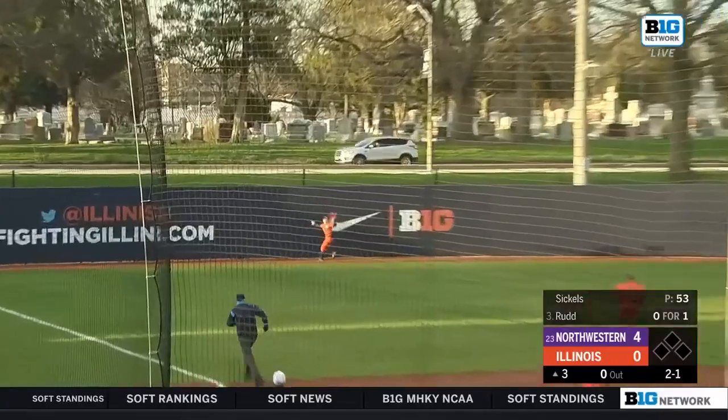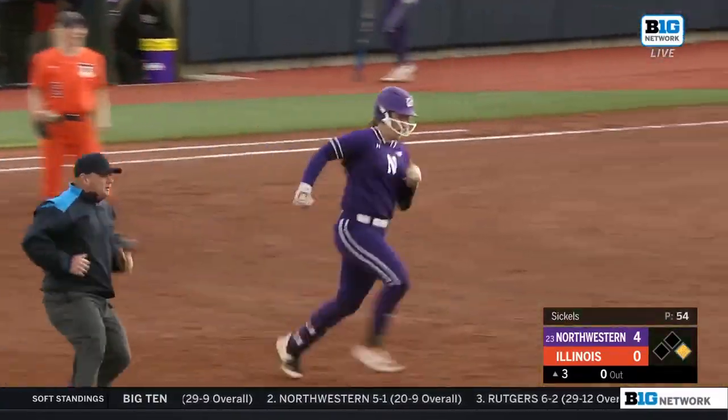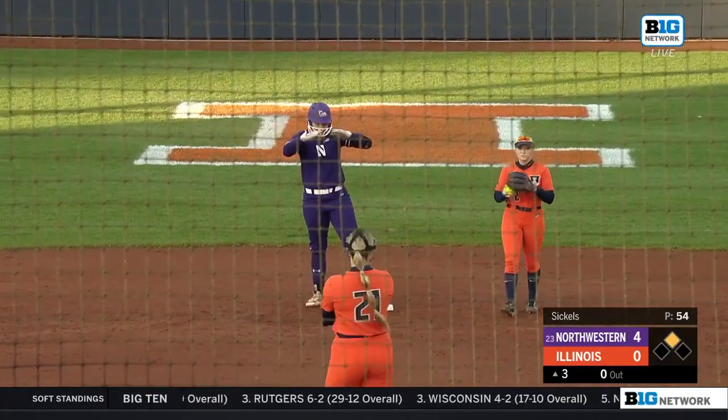Rudd has been so good, and she delivers offensively as well — off the wall it goes, extra bases coming for Rudd. It's a stand-up double.